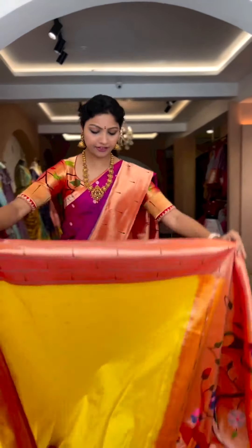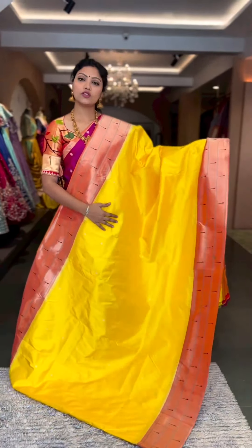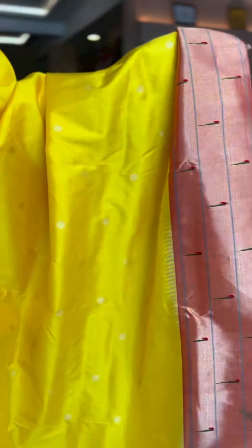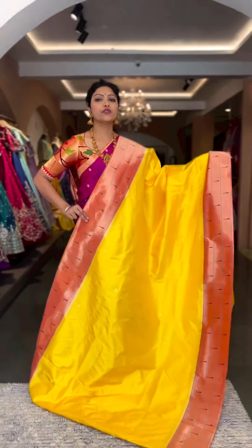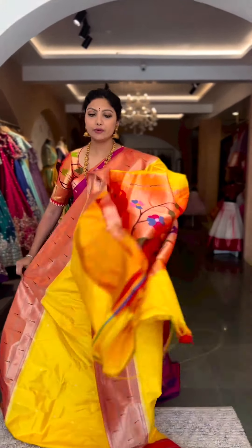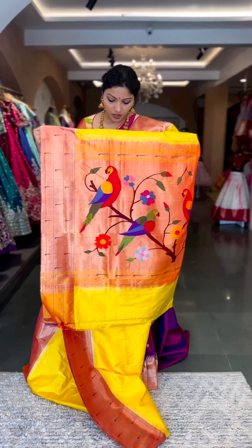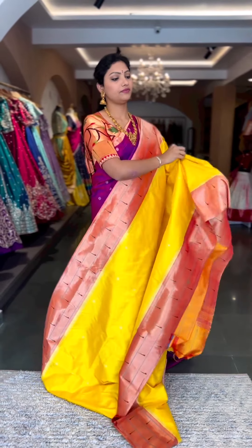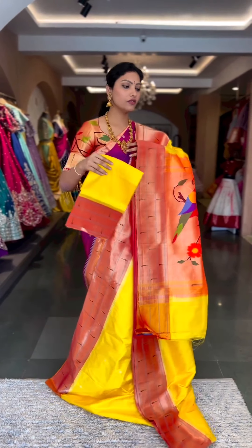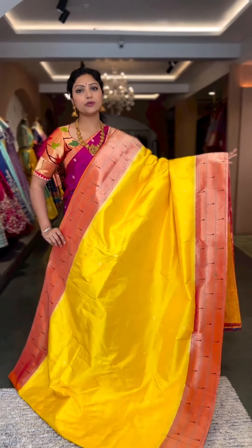The next one is a beautiful shade of yellow — perfect for Pasipu or Haldi functions. It has triple munia borders on both sides along with gold zari polka dots on the body. We have a couple of variations for the all-over tissue blouse in parrot designs, munia designs, and floral — we can help you with blouse options. There's a rich pallu with running blouse matching the same border for the sleeves. This is saree number two, priced at 45,600.